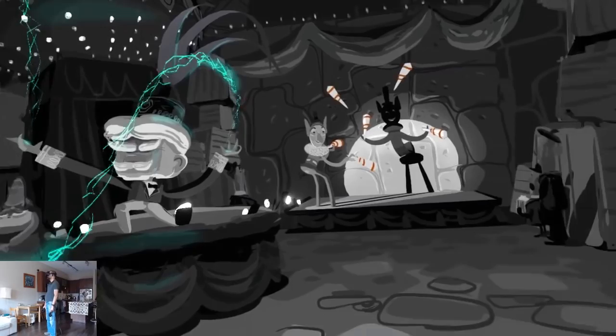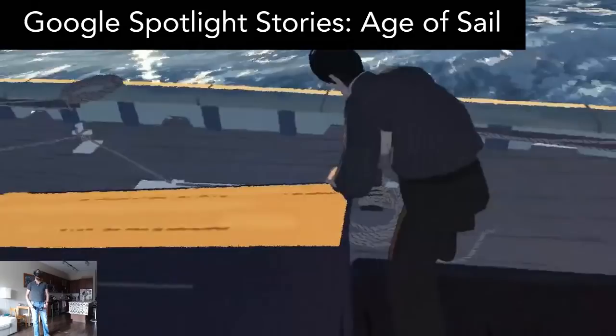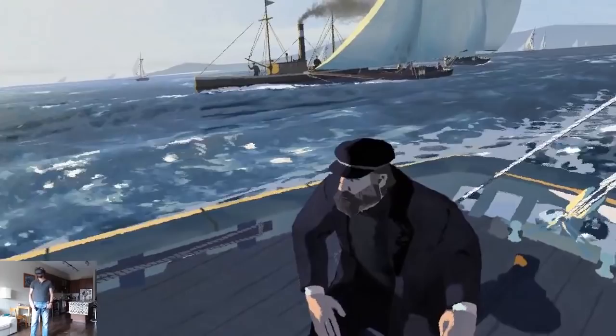Age of Sail is the latest film from Google Spotlight Stories. All of the films from this series are great, but this is perhaps the best one yet. The runtime is 11 minutes, and within those 11 minutes it is both exciting and emotionally moving — you simply have to watch it. It's amazing. If you haven't seen the previous Google Spotlight Stories, I'll link to my review of those below.